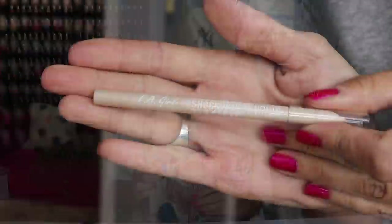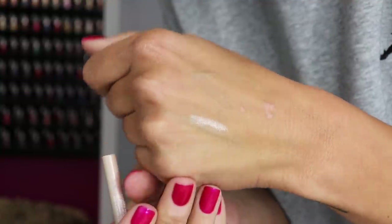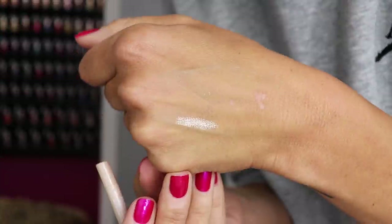Loving the LA Girl Shockwave Eyeliner in Lullaby. I didn't put any on today so it'll show in the close-up — it's like an icy white but with a little bit of gold to it. It's really really pretty and just makes your eyes look so bright and awake. I've been wearing this a ton and the formula is really nice for being just a few dollars — it freaking lasts.